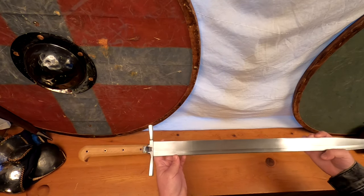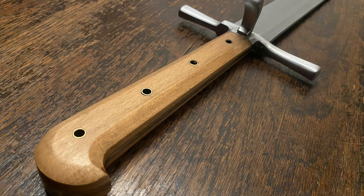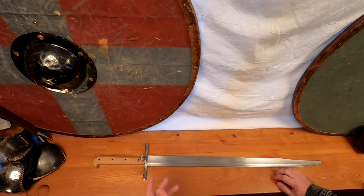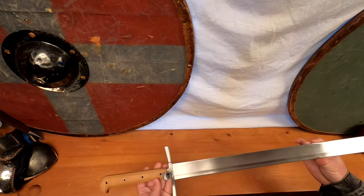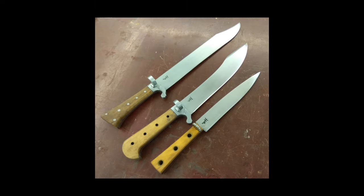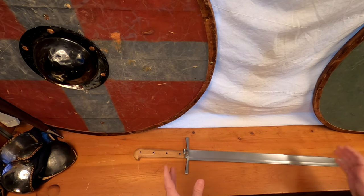Today we are showcasing this Lang Messer made by Landsknecht Emporium in Hungary. Let's take a look at a few approximate historical examples of this type. Landsknecht Emporium has been consistently growing and offering incredibly well-made and researched knives and swords, becoming well-known for the historical focus they put into their incredible Messer offerings. This is known as their Gottfried Lang Messer.